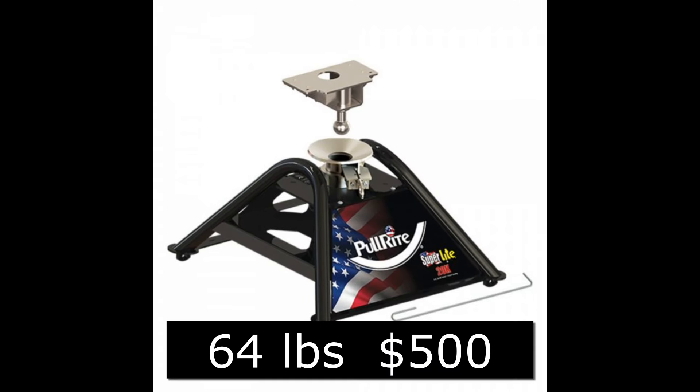The one that I purchased was a Pull-Right Super Light 20K hitch. It has a single point attachment which connects to the goose ball. It weighed 52 pounds lift weight. If you add the adapter that goes on the pin box — that's an extra 12 pounds — so it would be 64 pounds total. The price was right at $500, so we're over $1,000 cheaper than any of the other hitches out there.